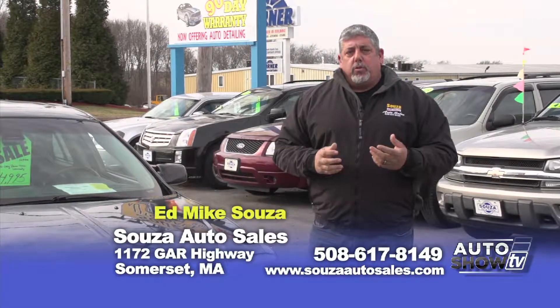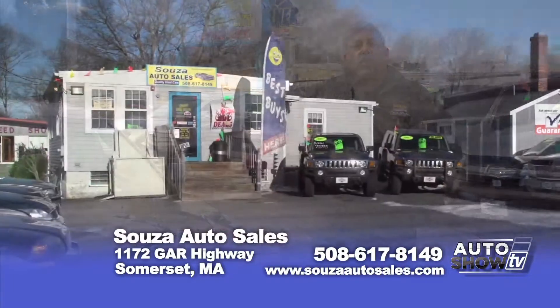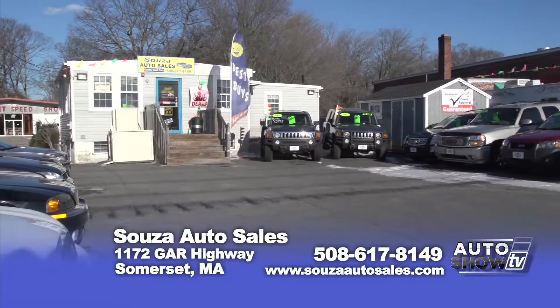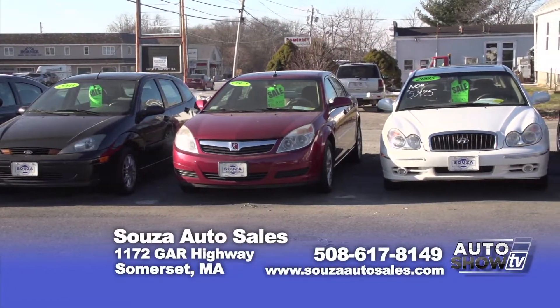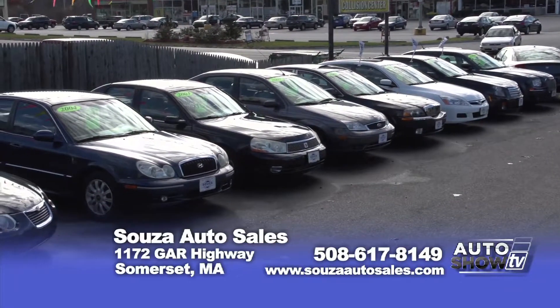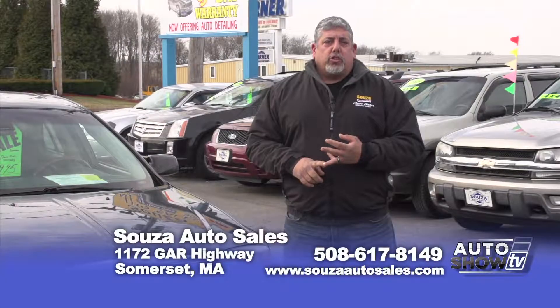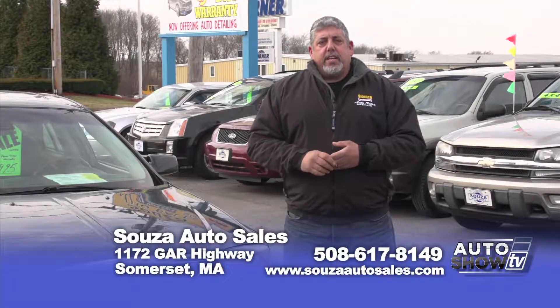Come on down and check these trucks out — they're beautiful. We have the best prices around and we also sell extended warranties. We do slow credit, good credit, bad credit — we do it all with proof of income, award letters from Social Security, SSD, pension plans. Get your finance right on the spot.